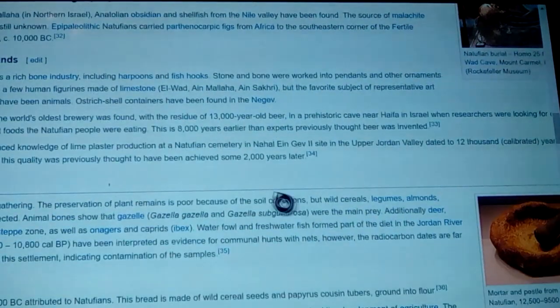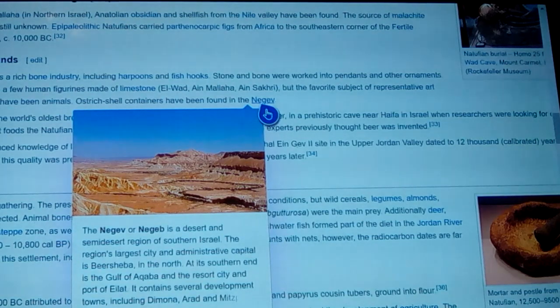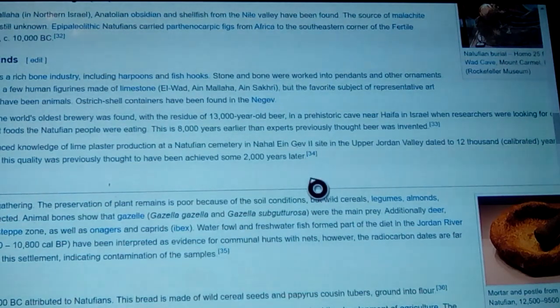There's a rich bone industry — harpoons, hooks, limestones, everything, and ostrich shell containers have been found throughout the Negev desert. The Negev and the Black Desert over there also show a lot of cattle crawls — leading all the way into Yemen — thousands and thousands of them going from Anatolia all the way through what we call the Black Desert now. They show these people coming down through Egypt, and some are in Sub-Saharan Africa leading right out from that way.